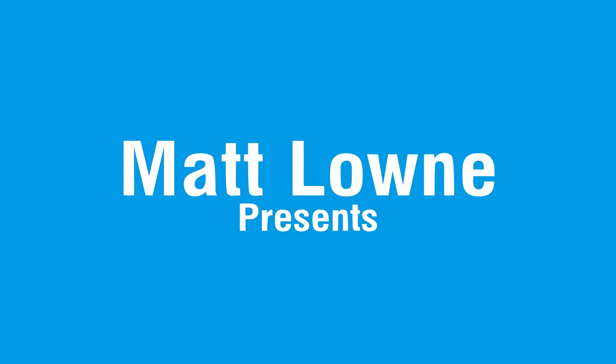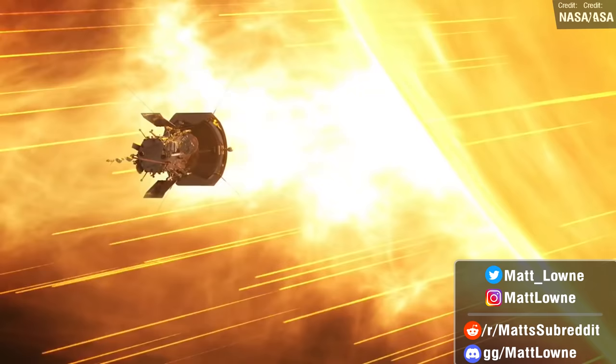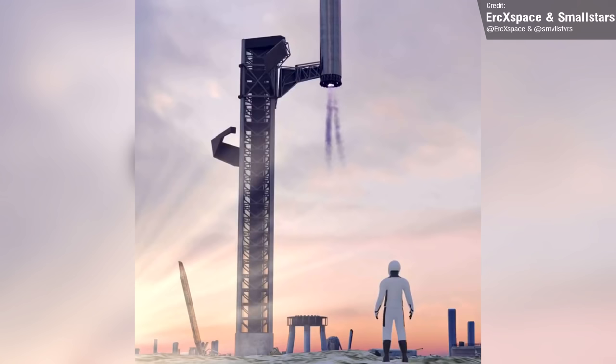Welcome all to another Monday Space News Roundup, where we'll discuss the absolutely insane developments with SpaceX's Starship program, as well as all the interesting developments from ESA, NASA, China and the International Space Station. We've actually got a huge amount of stuff to cover in today's video, so let's move right on to the first segment of the coverage — everything Starship from last week.